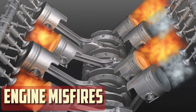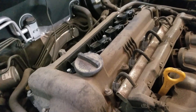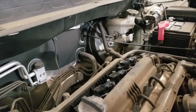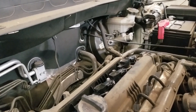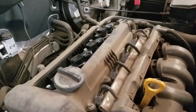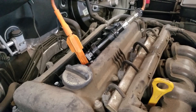Engine misfires. When the fuel in one or more cylinders does not ignite correctly, a misfire happens. It could feel like a rough, erratic engine operation or a stuttering or hesitation when accelerating. In extreme situations, the engine may briefly lose power or shake noticeably. Misfires occur when too much fuel clogs spark plugs, making it harder for them to produce the spark required for correct combustion. Persistent misfires can eventually cause more significant engine damage if they are ignored.